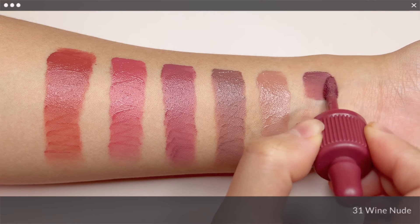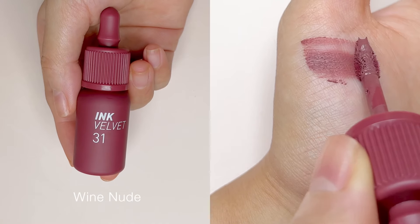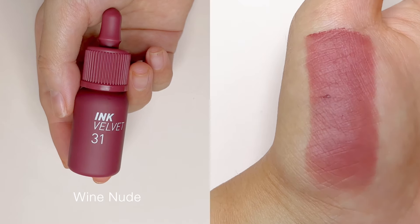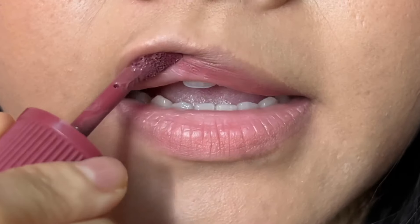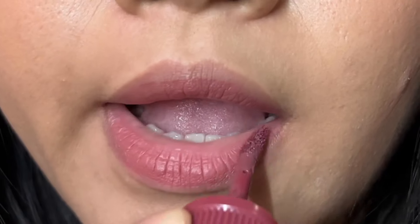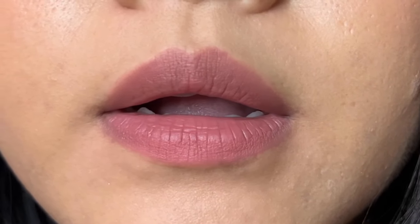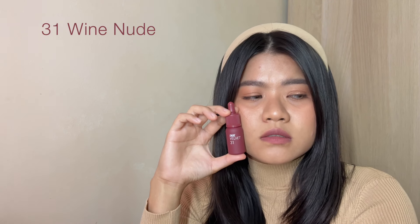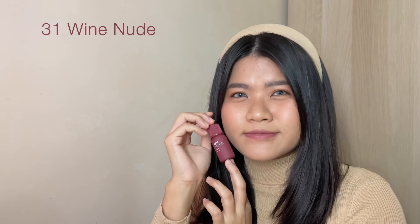Next, for No. 31 Wine Nude, it is a lovely mauve-y shade that is fairly deep, which I appreciate for it being in the nudie collection. It has a calm and collected vibe to it, without it looking vampy. If you like the mauve-y nude that I have shown you earlier and wished that it is a tad darker or has lesser pink tone, you would definitely love this shade.